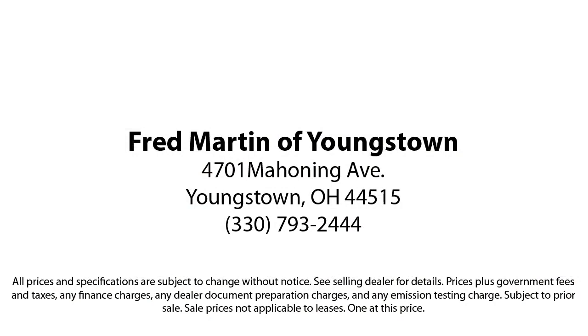Experience certified pre-owned Mercedes-Benz shopping with no deductible or copay, and special rates that begin at 0.99%. We also offer a seven-day exchange policy when purchasing our certified inventory.